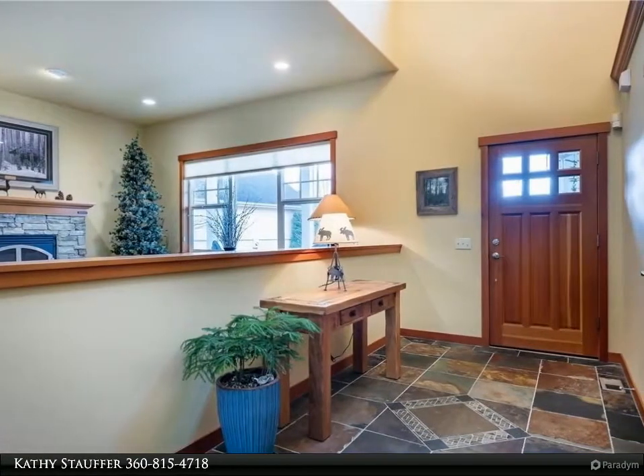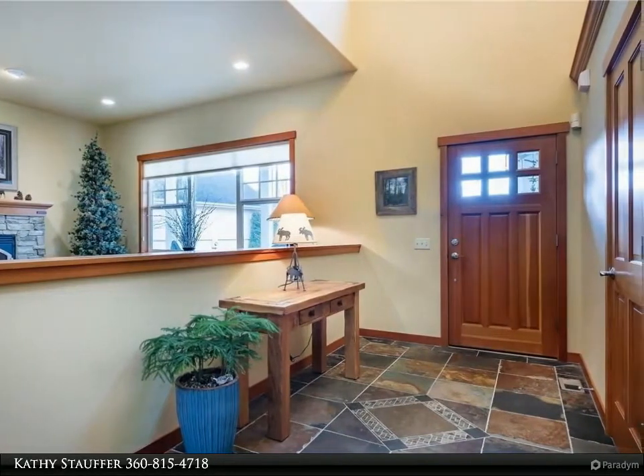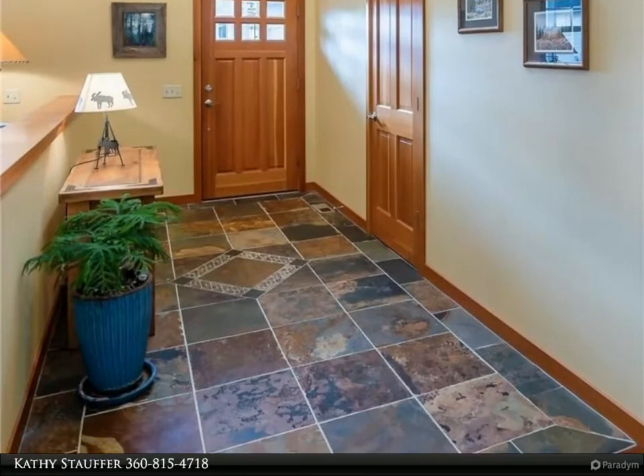The comfortable master suite has private access to the back deck and a spacious bathroom. The home has been well cared for — Brazilian cherry floors are in impeccable shape, plus a new high-efficiency furnace and water heater have been installed.